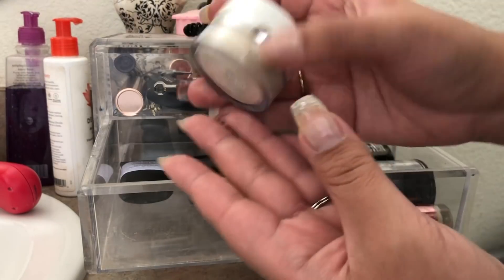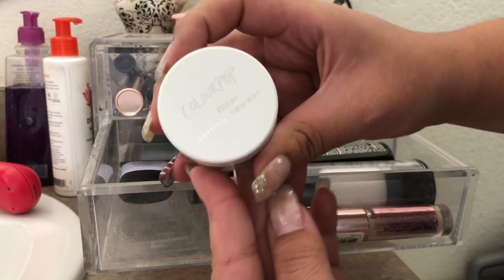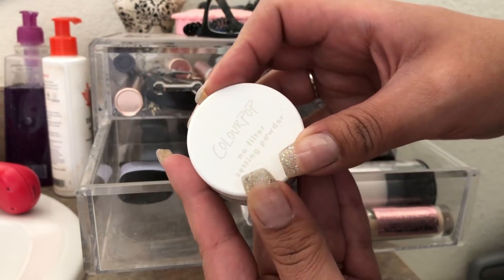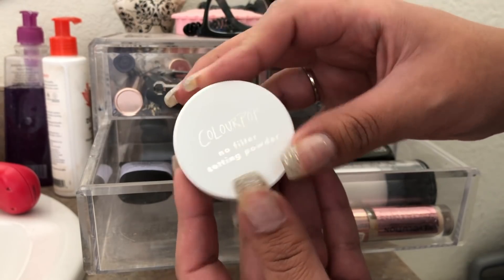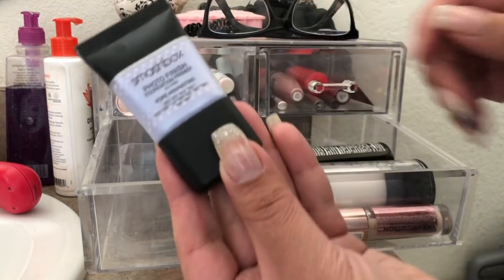Next up in this drawer I have the ColourPop No Filter setting powder in translucent. I did enjoy this a lot — it just looks really airbrushed on the skin. It looked really good, so I may take this on my trip. I'm going to set this aside though.